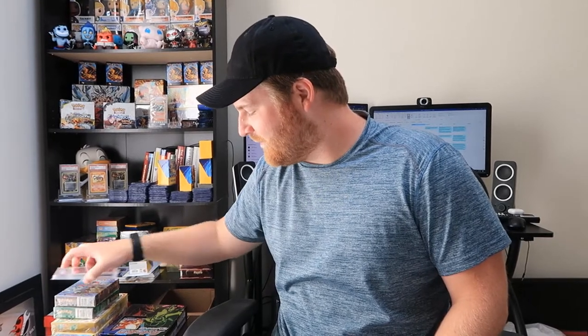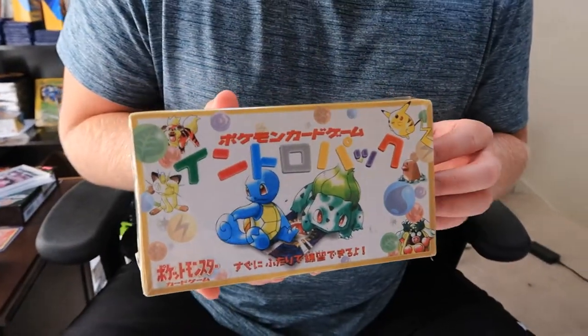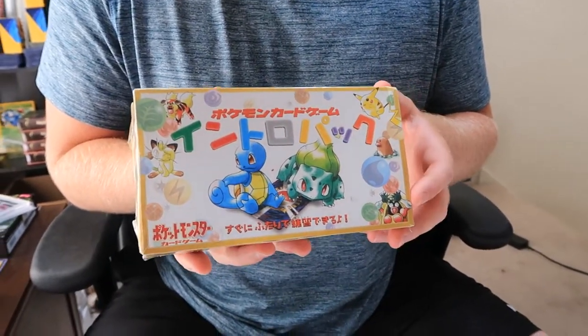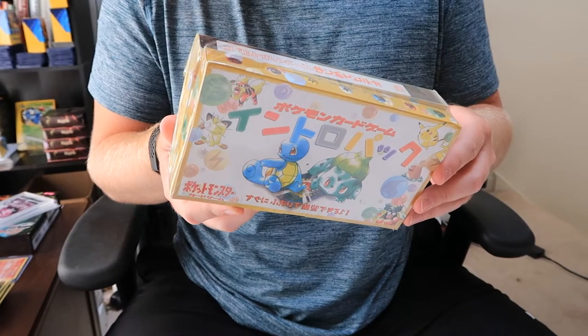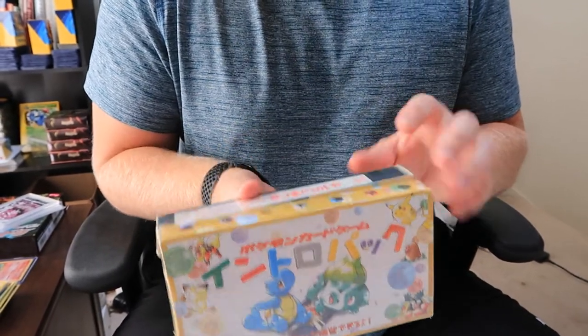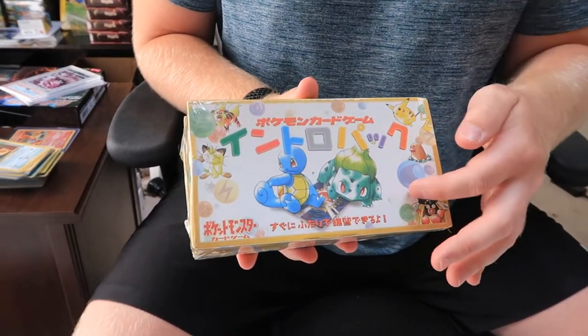We're going to start with the sealed stuff — not very much, but we've got a few pieces here to show you. Here's a Squirtle Bubble Sword deck, sealed VHS. If you're not familiar with this deck, this is a deck from like 1998. It comes with a VHS tape and two promo starter decks — a Squirtle and Bubble Sword deck.